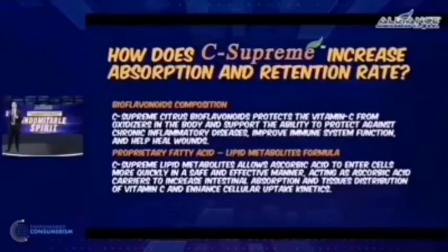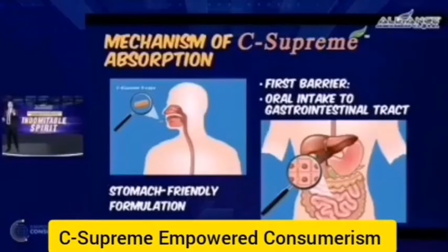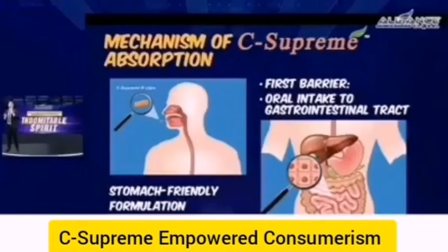How does C-Supreme increase absorption and retention? C-Supreme has citrus bioflavonoid complex and lipid metabolites, which enables absorption through the first barrier — the stomach. Ordinary vitamin C has difficulty being absorbed from the stomach to the bloodstream and circulation. Because of the lipid metabolite formulation and the citrus bioflavonoid and lipid metabolites attached to the ascorbic acid through the proprietary microencapsulation process, C-Supreme successfully passes the first barrier.